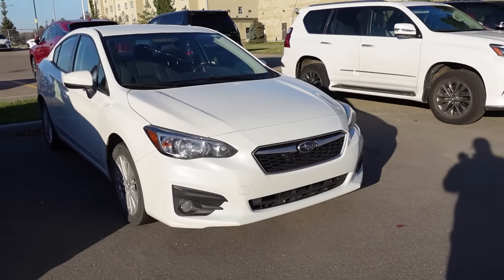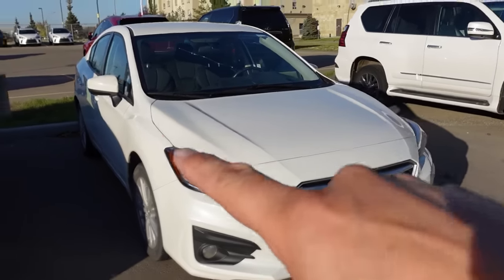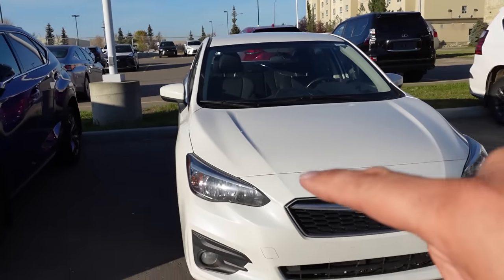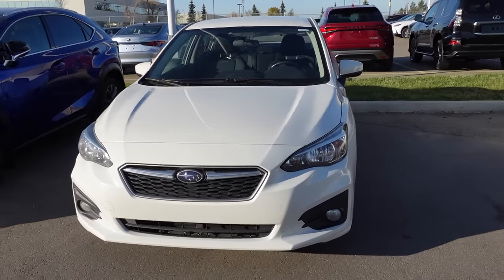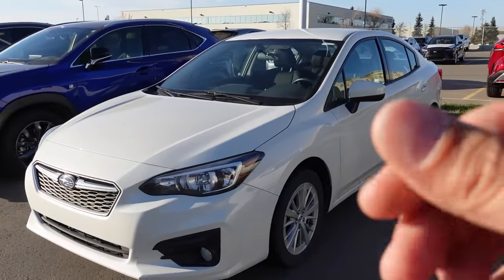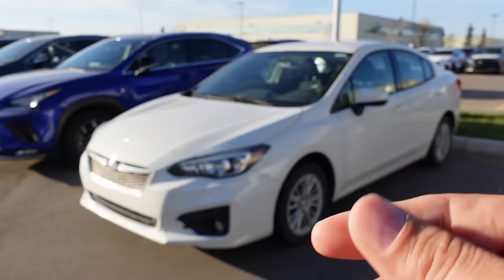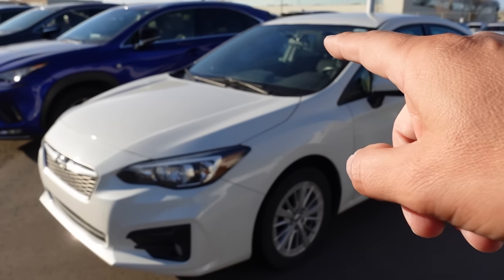Subaru Starlink infotainment issues have also been reported. Another concern is rodents chewing through the soy-based wiring insulation — Honda and Audi e-trons have faced this same problem, as the soy insulation breaks down over time. The Subaru EyeSight system has had problems in certain models as well, and because it uses a CVT transmission you'll have some drivability concerns and added maintenance. But generally speaking, the Subaru Impreza is a workhorse.